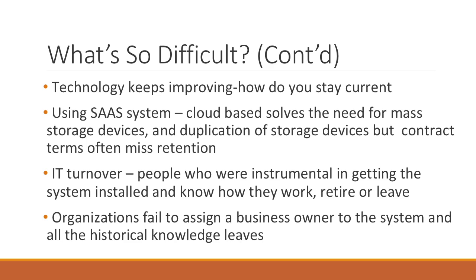Technology keeps improving, so how do you stay current? The answer is somewhat — you have to stay ahead of the curve so that you understand what the technology can do, but you don't have to be an expert. There are people who don't stay on top of it and they get way behind very quickly. We're also seeing IT people turn over, meaning those who got the system installed have retired or moved on, and that technology expertise of that software is gone from the organization. You have to bring new people back up to speed.